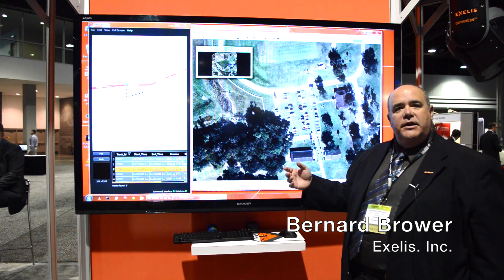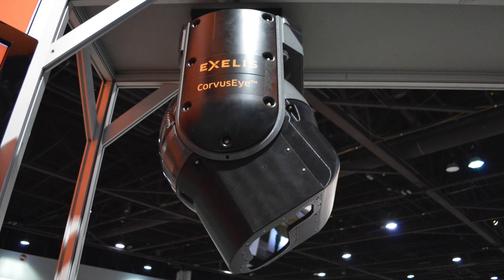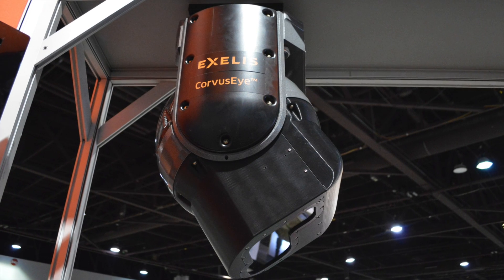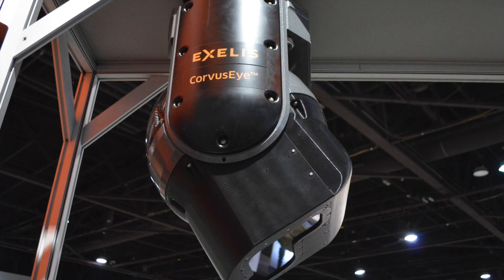CorvusI is a wide area motion imagery sensor. It collects over a very large area — 2.7 kilometers — and allows users to then zoom in to different regions of interest.